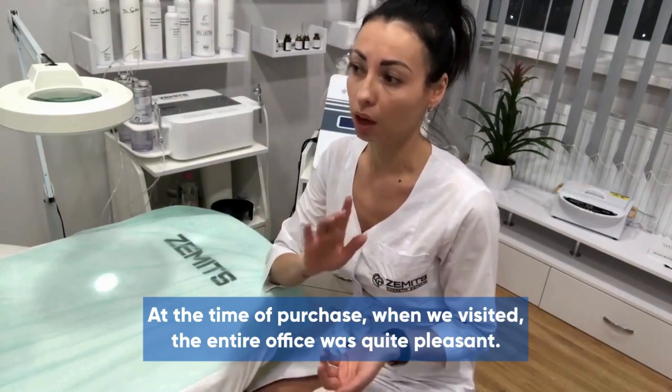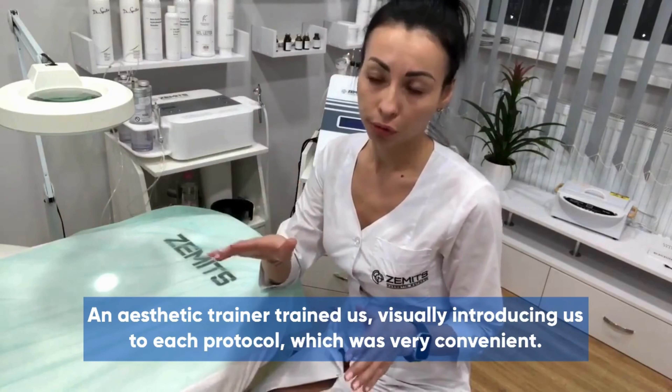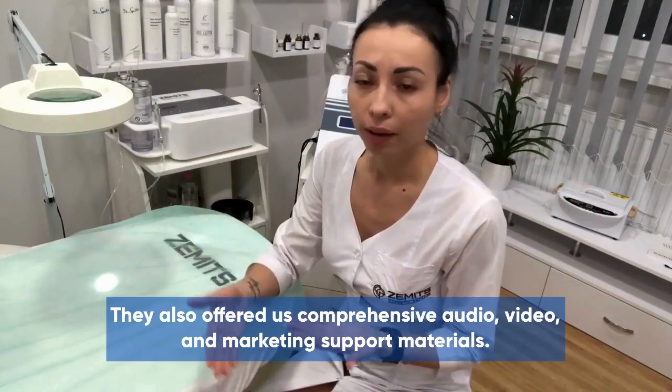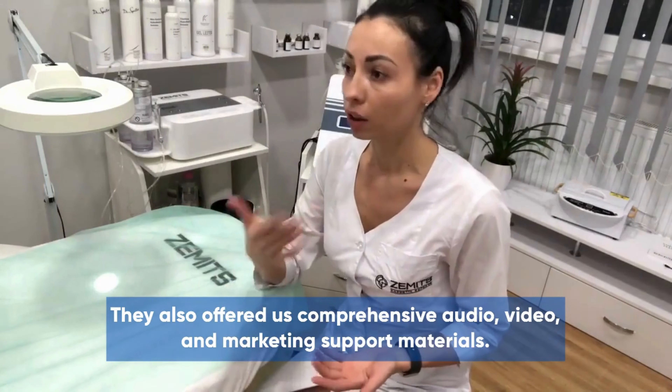At the time of purchase, when we visited, the entire office was quite pleasant. An aesthetic trainer trained us, visually introducing us to each protocol, which was very convenient. They also offered us comprehensive audio, video, and marketing support materials.